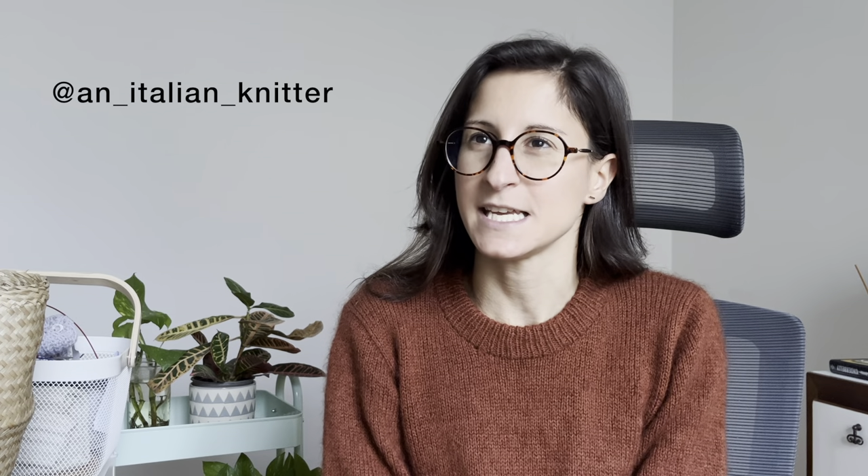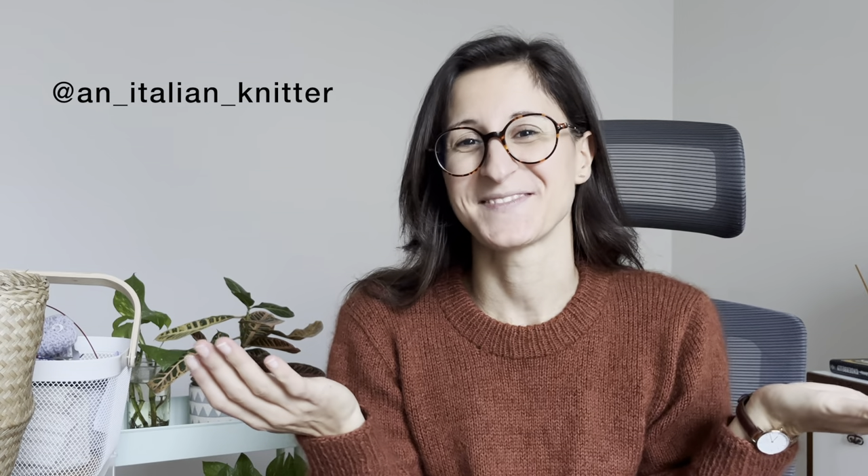Hello and welcome, my name is Francesca, I am an Italian knitter and this is episode number 15 of an Italian knitting podcast. I live in the northeast of Italy with my husband, my daughter, and my cat, and I work as a software engineer. I'm just now done with my work day and my brain is a little bit fried, so fingers crossed that I manage to talk about knitting in a way that makes sense.